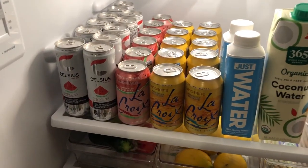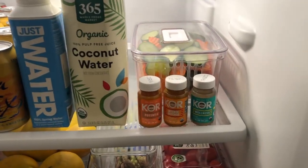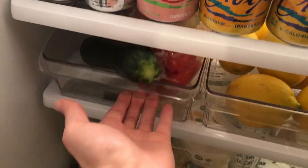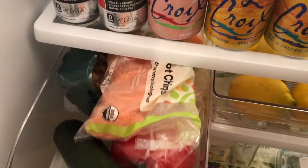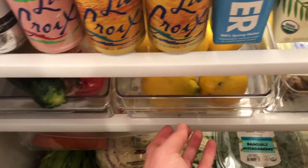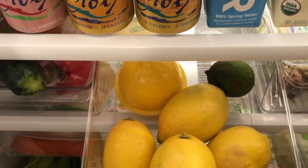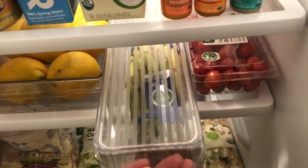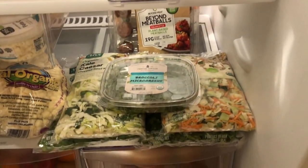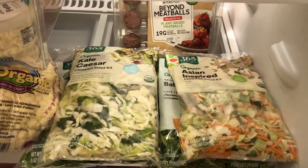Up top I just have my drinks — Celsius, La Croix, my Just Water, coconut water, my three little wellness shots, and the vegetables I just cut up. Down here I have some random vegetables: the extra carrots, mushrooms, the peppers, and the zucchini. Over here I have all my lemons and one lime, plus a little lemon container to store half a lemon. I have some asparagus, cherry tomatoes, and down here all my greens: spinach, arugula, broccoli microgreens, and my salads.